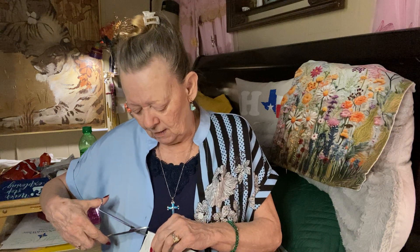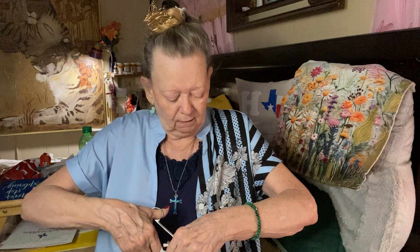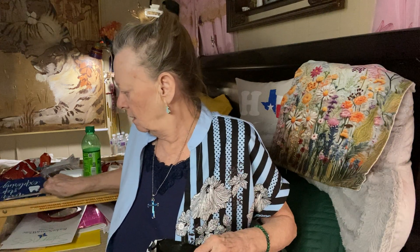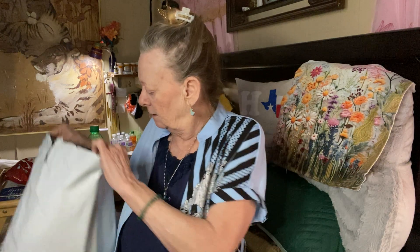Guess what — I got another Temu package! I can't wait to open it and see what we got in here. I've had cataract surgery lately and I haven't been able to open any, so I've gotten behind on them. So let's catch up and see what I got that I can't live without, because I do love some Temu.